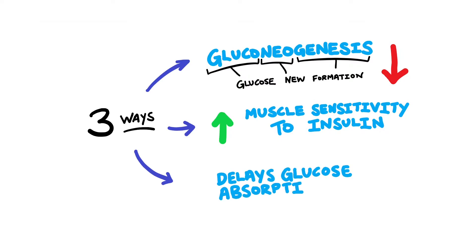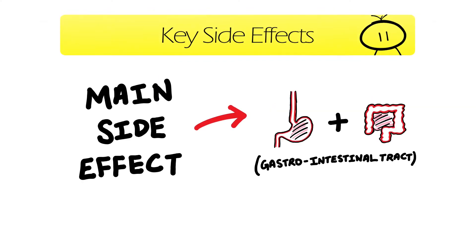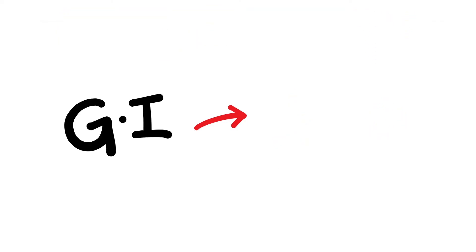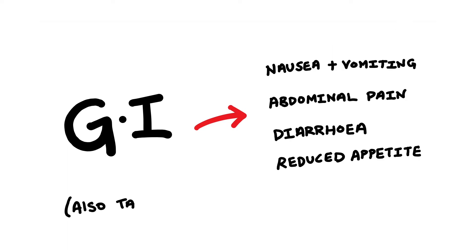it also delays glucose absorption in your gastrointestinal tract. The main side effects are very much focused on the gastrointestinal tract, which includes nausea and vomiting, abdominal pain, diarrhea, and reduced appetite. You may also see taste disturbance as a side effect, but this is more of a nervous system disorder rather than a GI side effect.